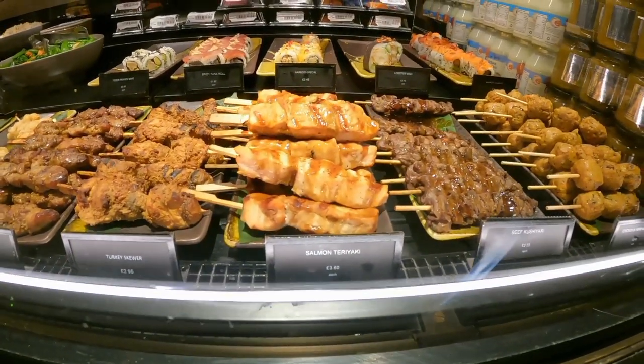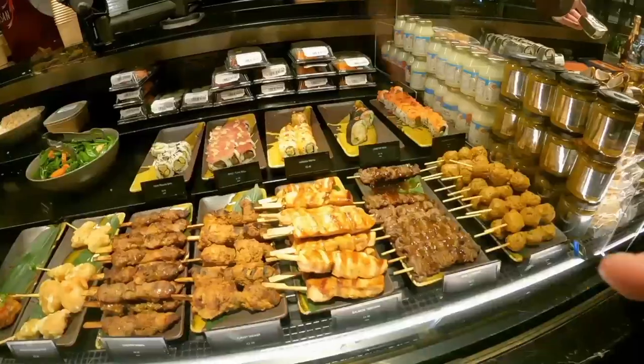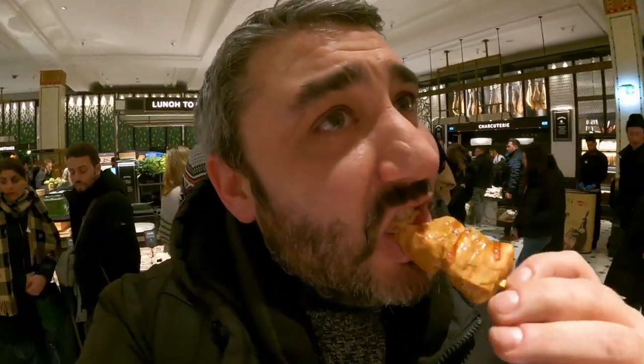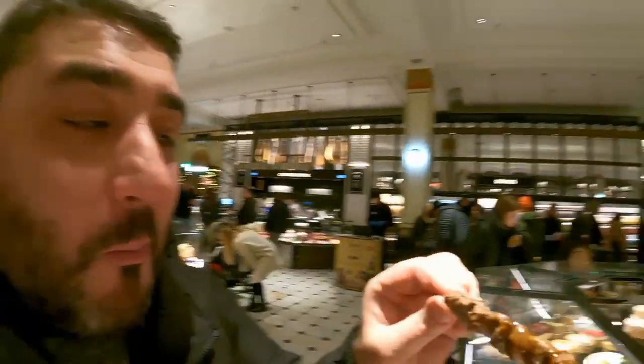Salmon teriyaki — that's three pounds sixty. They also have beef that looks amazing, kushiyaki chicken and meatballs. I'm going for the salmon first — they're huge chunks of salmon on there, that's what I call a salmon stick! And I'm going for the beef as well — I can't resist. God knows where that salmon's from but it is literally the best in the world. Oh my god, I love this place so much, I wish I was rich!